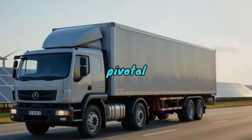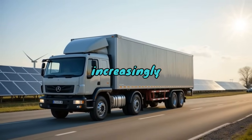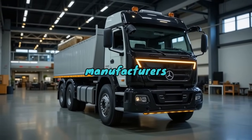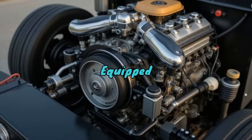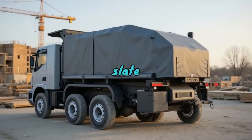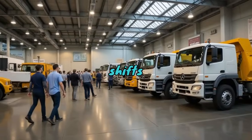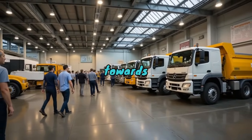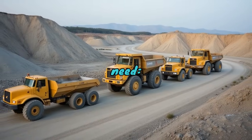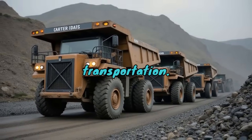Moreover, slate trucks play a pivotal role in sustainability practices too. In an era increasingly aware of environmental responsibilities, many manufacturers are pushing toward greener technologies. Equipped with more efficient engines and engineered to reduce emissions, the modern slate truck is evolving into an eco-friendly giant, mirroring broader shifts in the construction industry towards sustainable practices. This evolution addresses a pressing need to balance economic and environmental considerations in resource extraction and transportation.